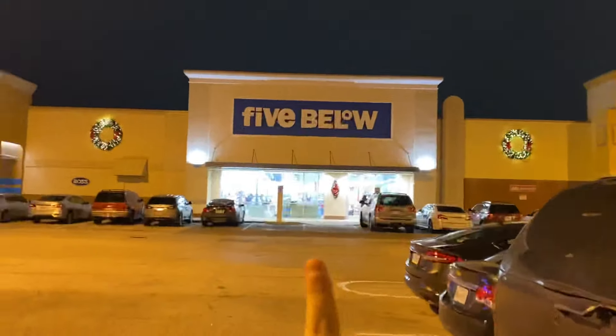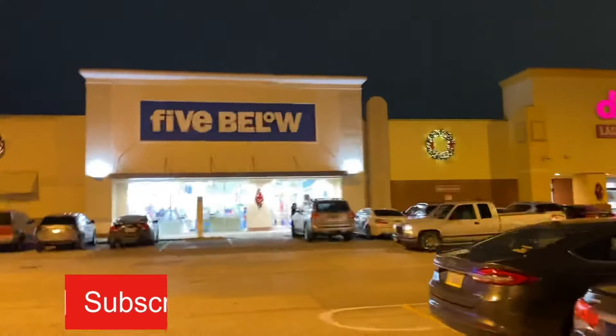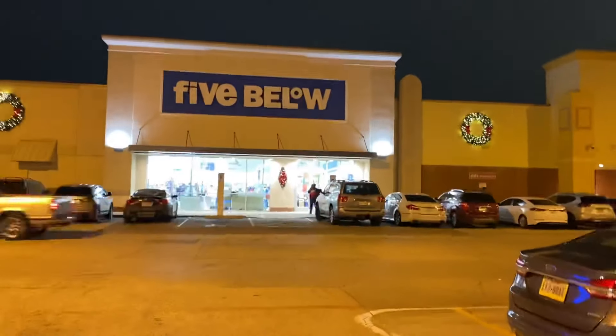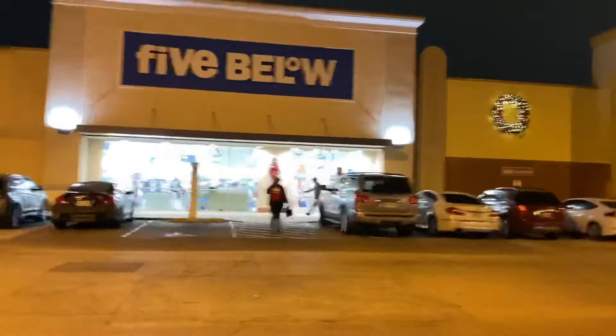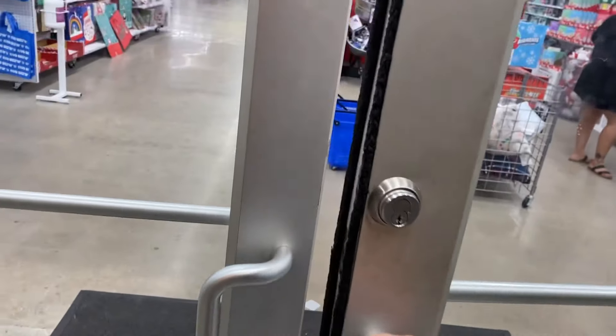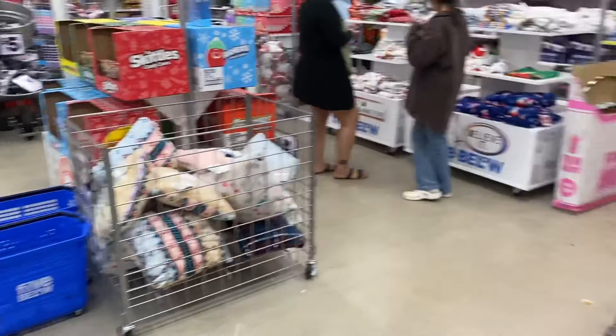We just made it to Five Below and we are going to go ahead and Christmas fidget shop for some fidget toys, stocking stuffers, and stuff like that. We're hoping to find some slime lickers and Christmas fidgets — by the way, we have no Christmas fidgets so I'm hoping we find some today. We need a shopping cart, so mom's going to get one.